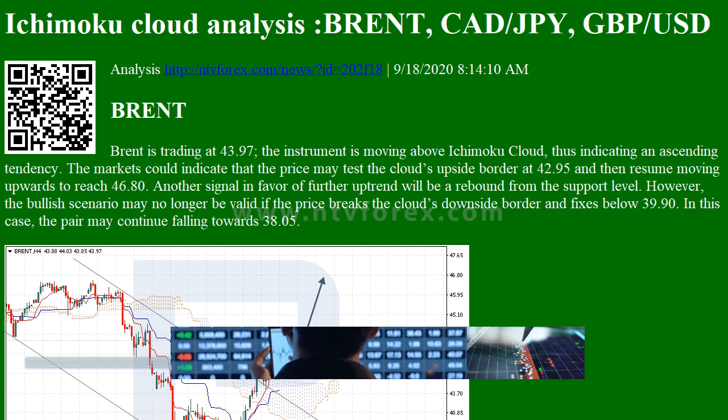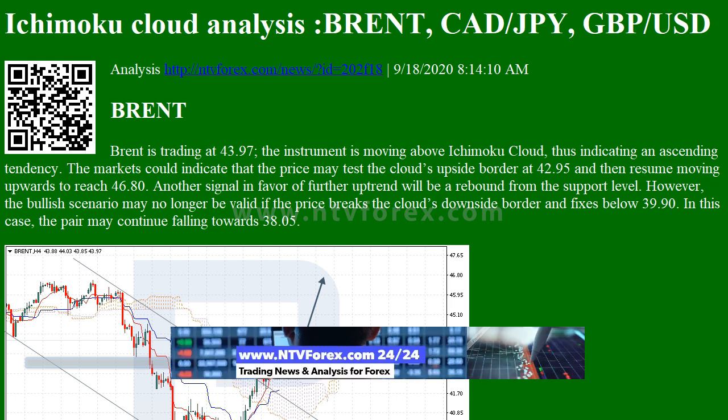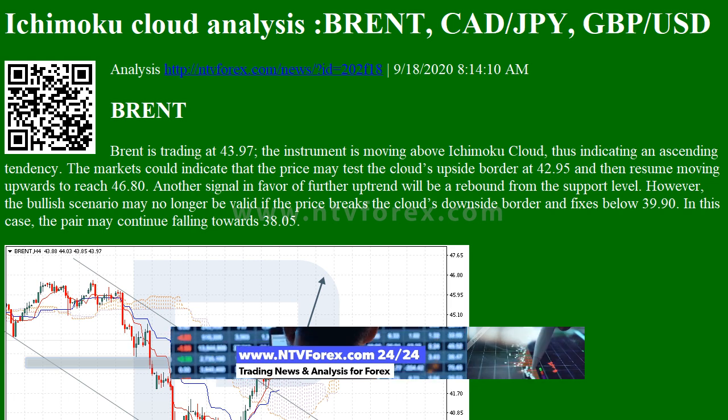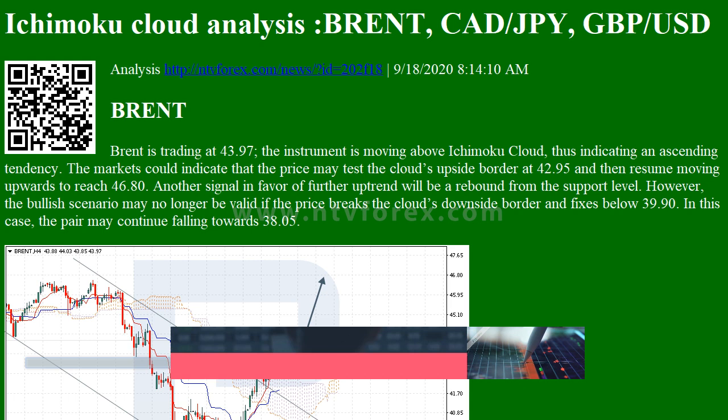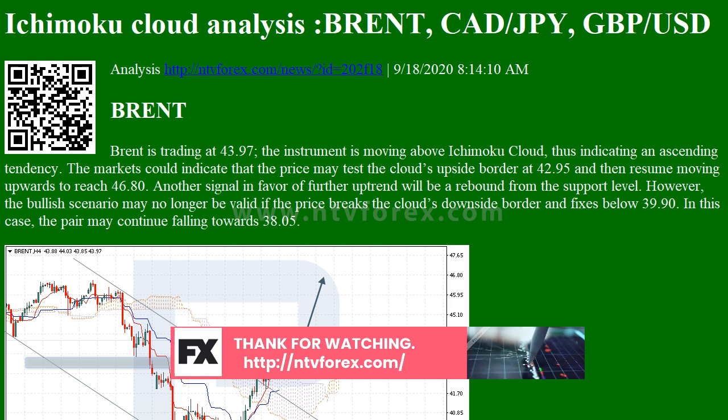Brent is trading at 43.97. The instrument is moving above the Ichimoku Cloud, thus indicating an ascending tendency. The markets could indicate that the price may test the Cloud's upside border at 42.95 and then resume moving upwards to reach 46.80.